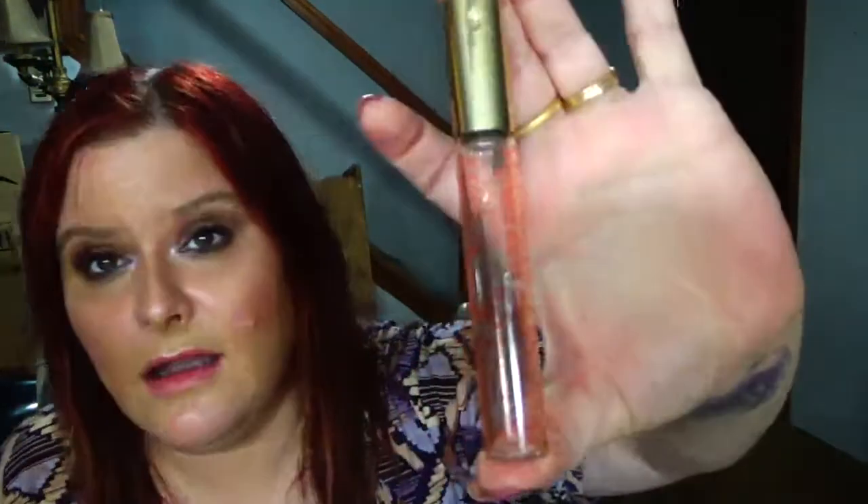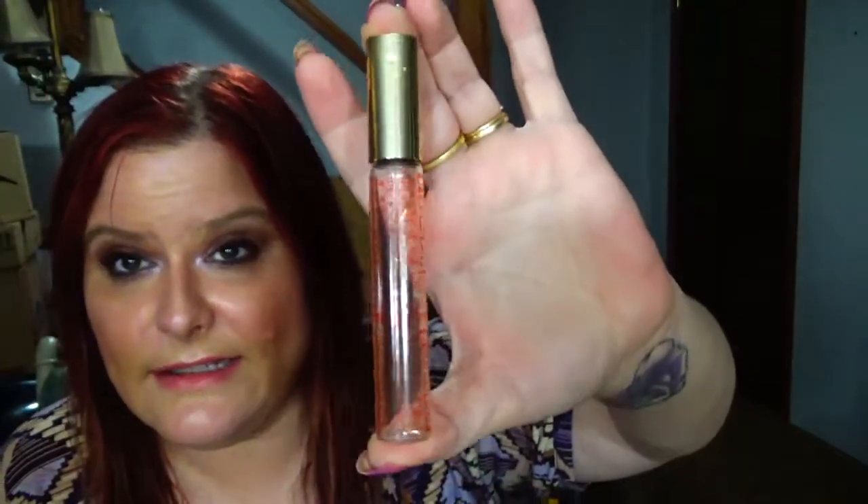The next one that is done is this Coach Poppy Rollerball. Completely done and I would not repurchase it. I used to love this — it's a good everyday perfume — but it's just not my thing anymore after using it up.